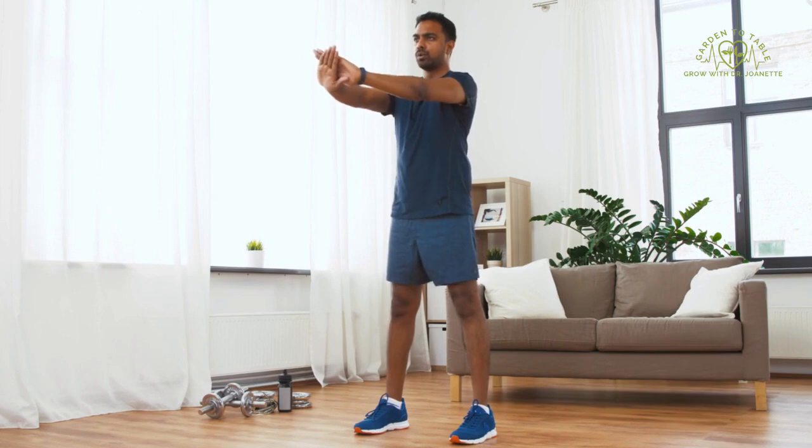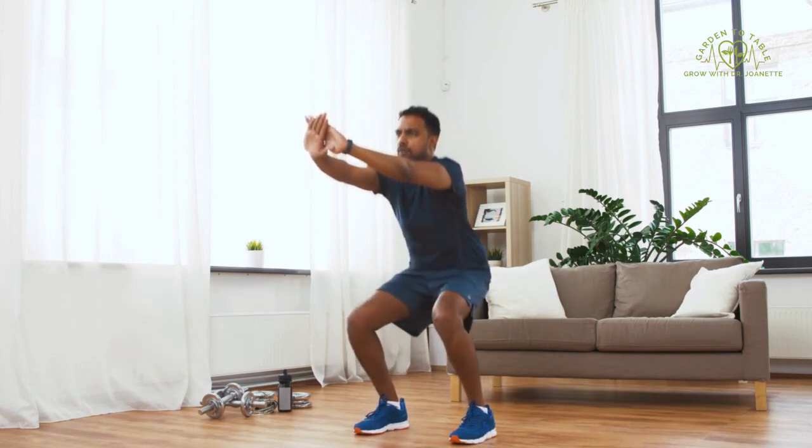Now that you know you can use neuroplasticity to strengthen your brain, enhance your life, and contribute to your longevity, what exercise do you want to start with today? Put in the comments below what exercise appeals to you most and what area of your brain you'd like to strengthen. When we begin a new exercise program — whether for our body or our brain — it can feel overwhelming, and that's normal. Pick one exercise and start small. You don't have to sign up for a foreign language class or musical instrument lessons right away.